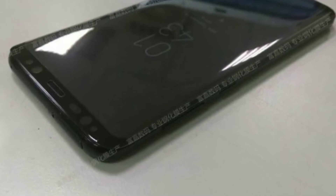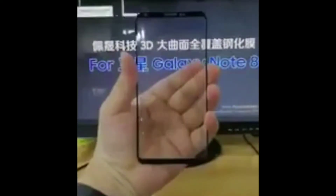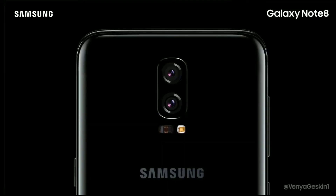It also looks a little bit wider as well. Now it is most likely going to be a 6.3 inch Infinity Plus display, is what they might be calling it. It will have dual cameras on the rear.